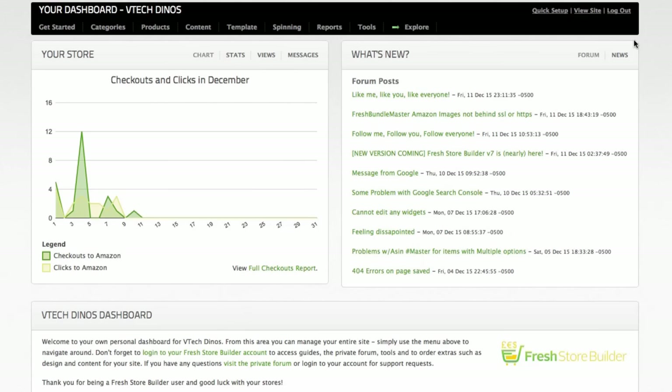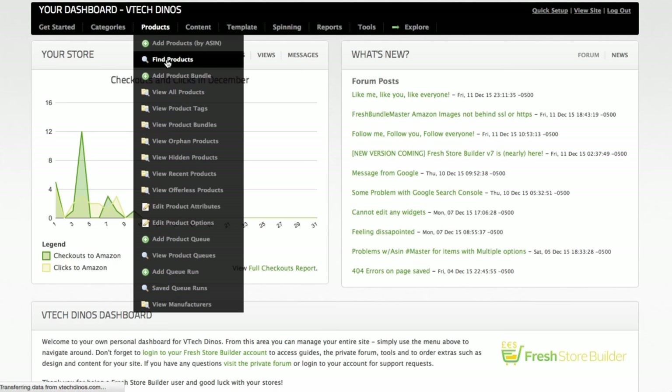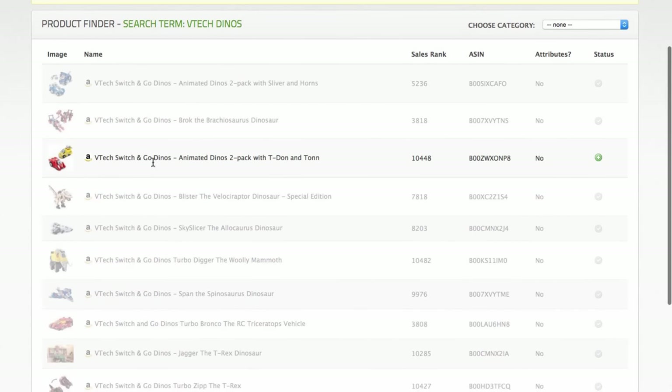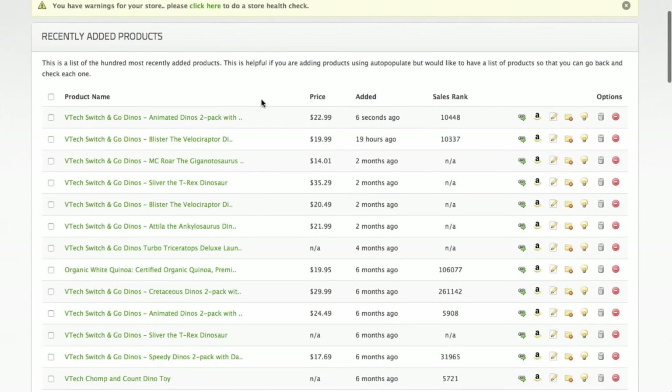Adding products is really easy too — I'll run through it now so you can see how fast it is. If you don't want to use the automatic population options, here we have a simple find product section. You enter a search term — for this site I'm going to enter VTech Dinos — and it'll go to Amazon and pull back a list of all the products. I'll choose a category and click the green plus. It takes just a couple of seconds and it's done. Going into the recent products list you can see the product has been pulled across — just six seconds ago.